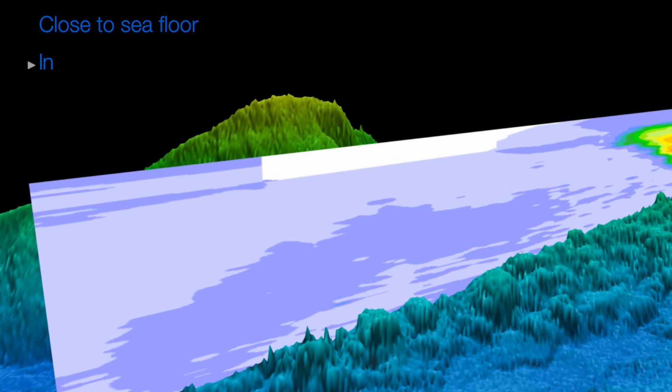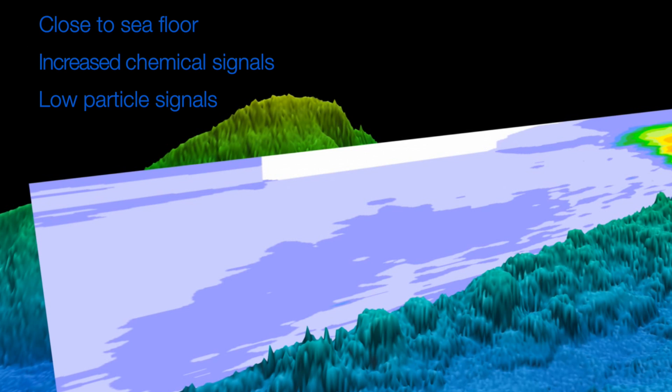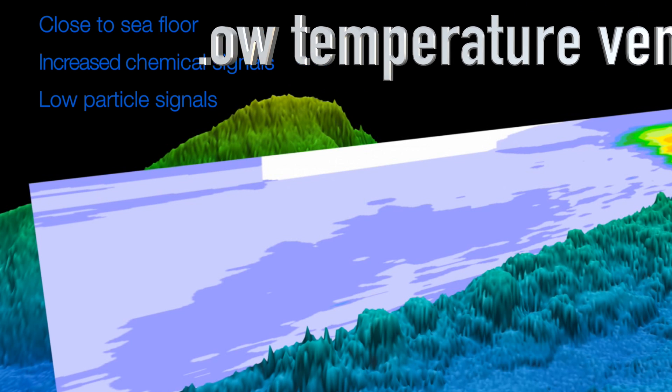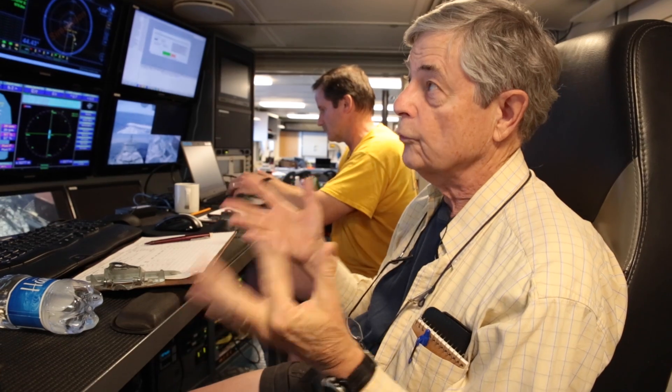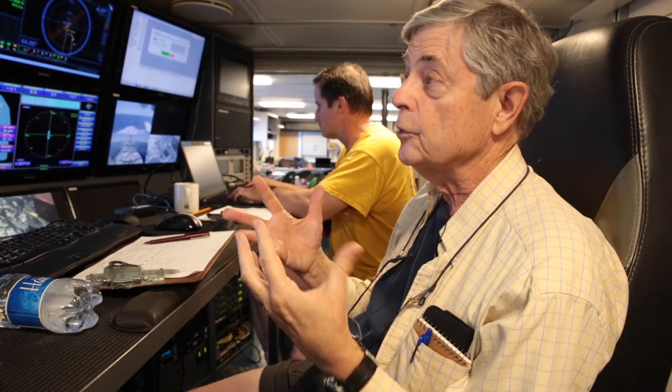In the early part of the tow, the plumes were very close to the seafloor — a lot of chemical signals but not many particle signals, so probably low-temperature events. Those chemicals only last in the water for a kilometer or two, then they are oxidized and we can't detect them anymore. So if we see signals in there, that means we're very close.